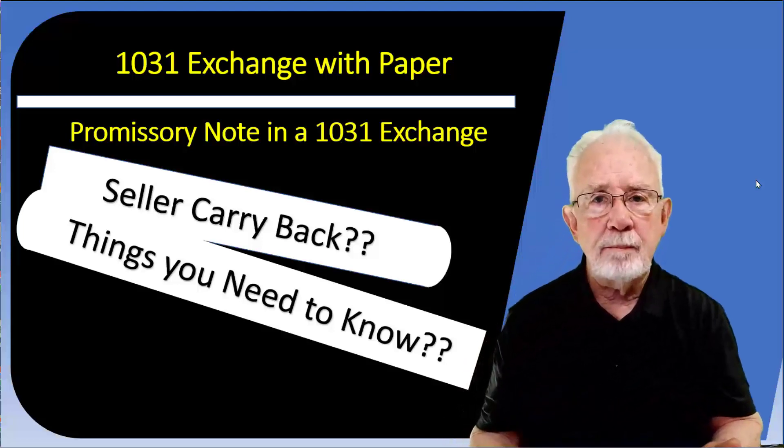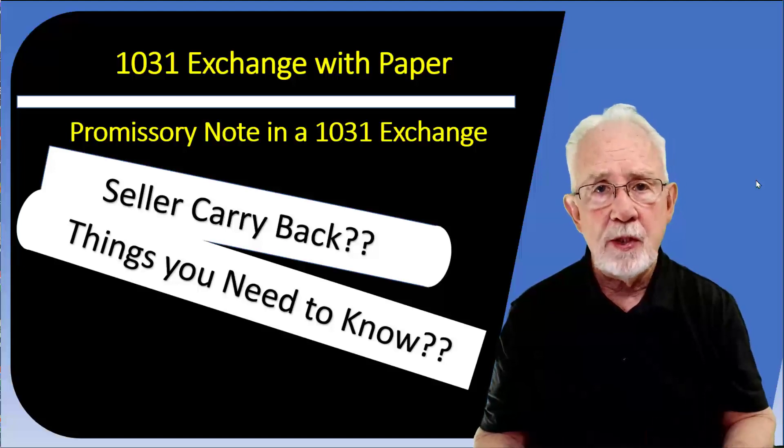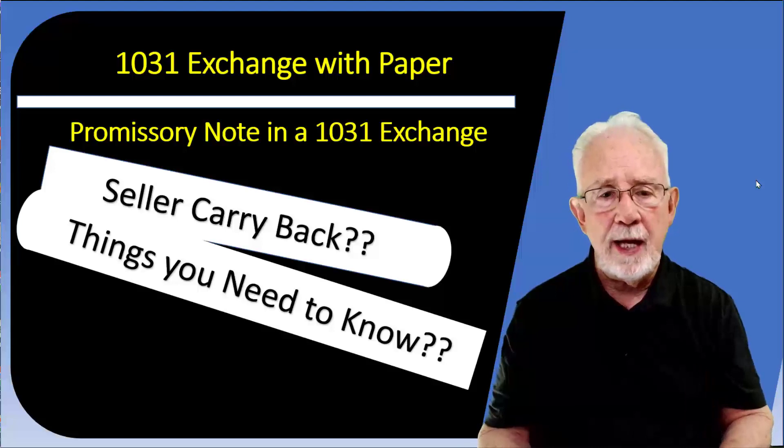Seller carryback. 1031 exchange with paper — a promissory note in a 1031 exchange. How do you do that?